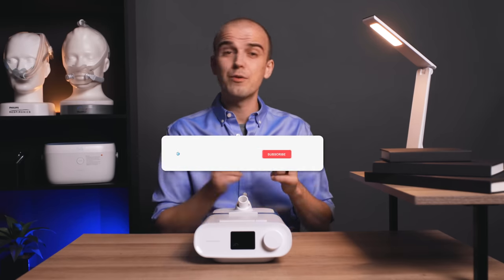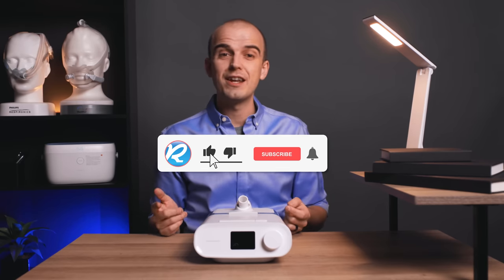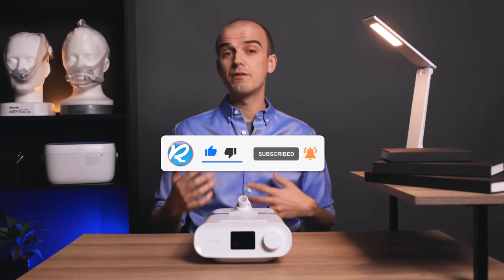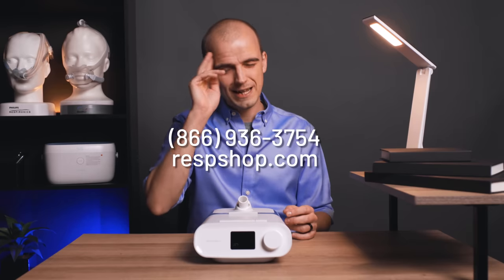That does it from me today. If you liked this video and found it helpful, please hit the like button and subscribe to our channel for more content like this. If you want to chat about what we covered today, give us a call or visit our site — and wherever you are, sleep tight.